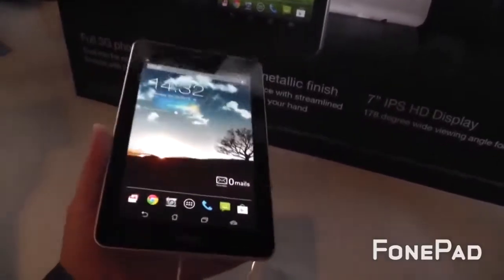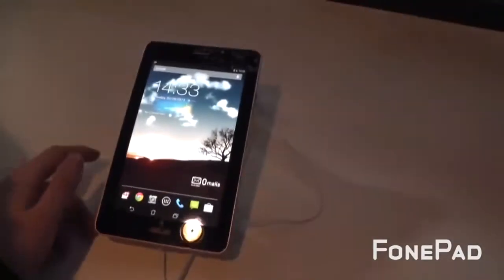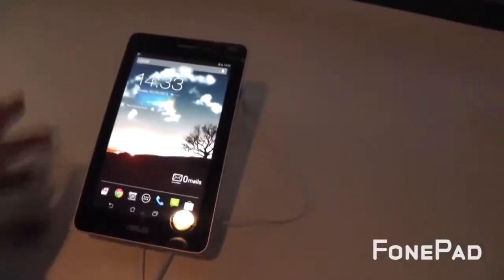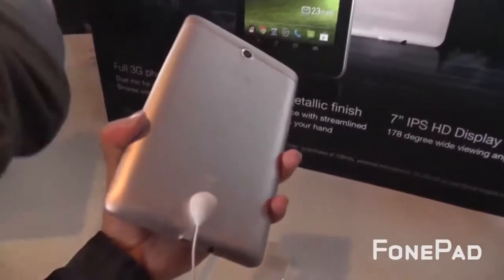I am at the ASUS press conference in Barcelona right now and they just introduced the new ASUS Phone Pad. We've already seen a couple of leaks of this tablet and it's pretty interesting. It looks like the Google Nexus 7, but it's not. It's the ASUS Phone Pad and the build quality is a little bit better. We have aluminum on the back, not just plastic. The price on the Phone Pad is unbelievable — $249. It's going to be going global. It's like a souped-up Nexus 7, but it's got 3G. Can't really complain.